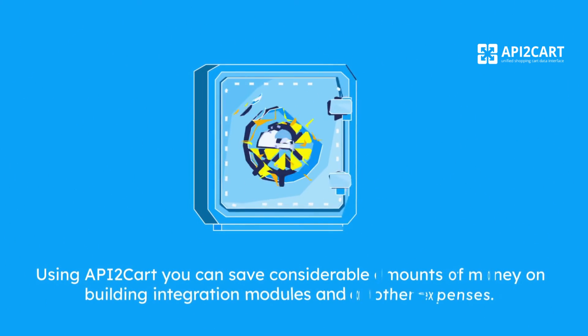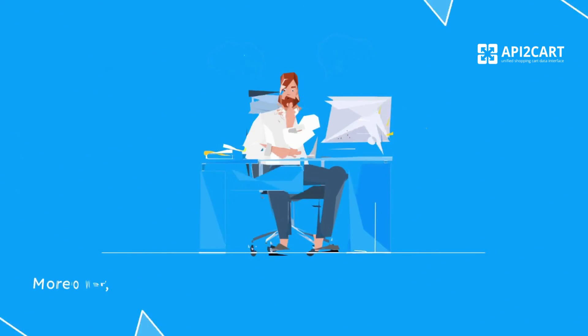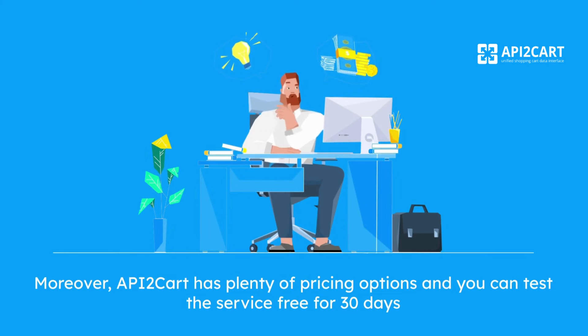Using API2Cart, you can save considerable amounts of money on building integration modules and on other expenses. Moreover, API2Cart has plenty of pricing options and you can test the service free for 30 days.